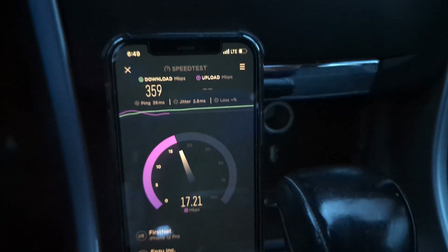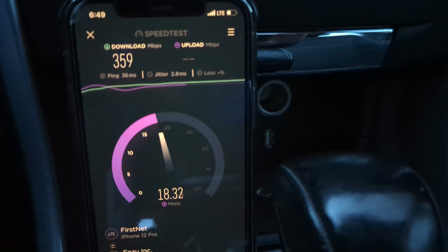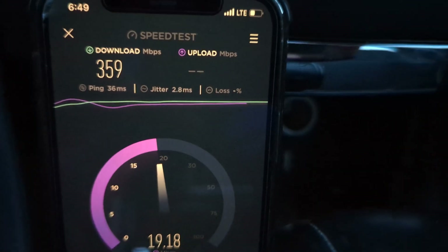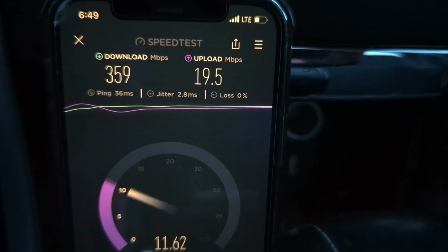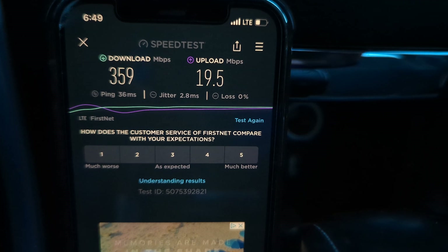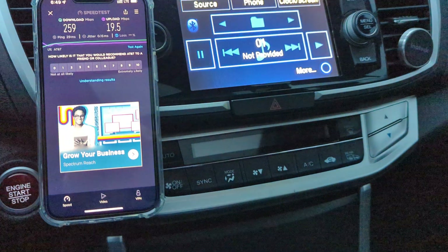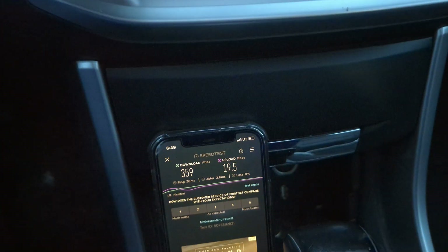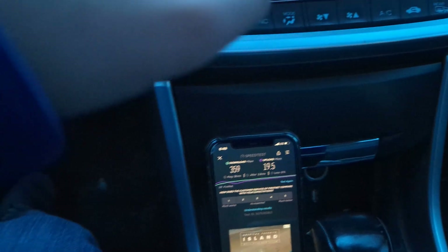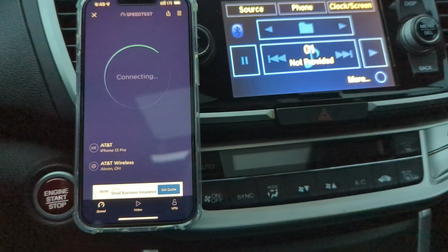We've got ourselves a little bit of a speed discrepancy — I wonder what's different about the connection. The ping time is a little bit higher: 36 millisecond ping, 2.8 millisecond jitter, no loss. 359 down, 19.5 up. The uplink matches, but FirstNet is much faster — by a measure of 100 megabits per second faster. I wonder if that was an anomaly, an exception, or if that's a trend.